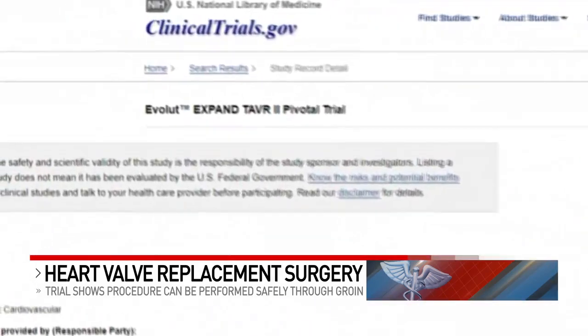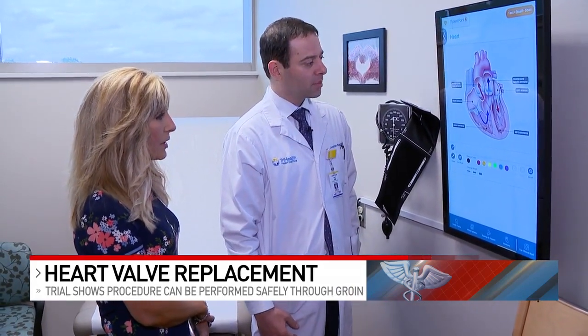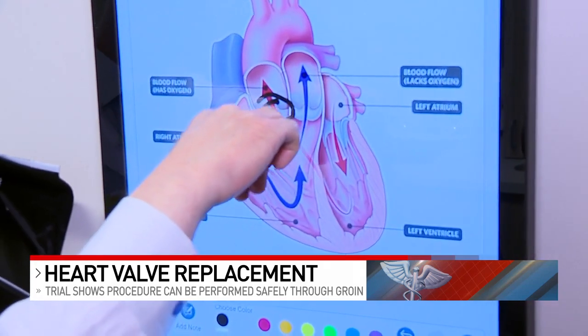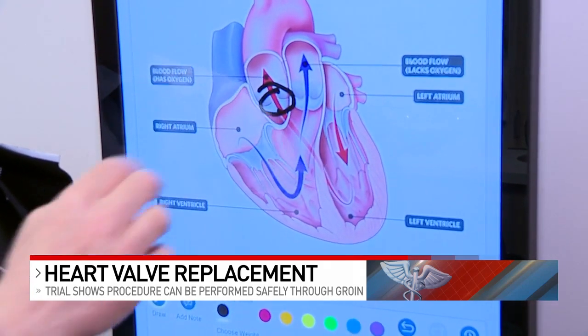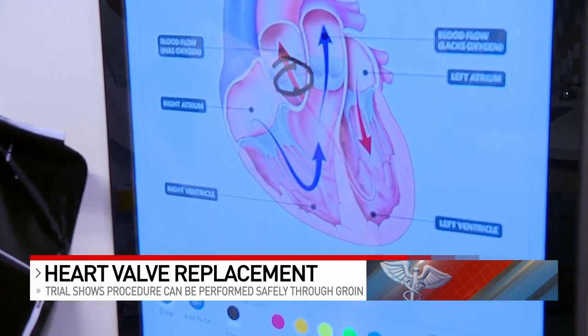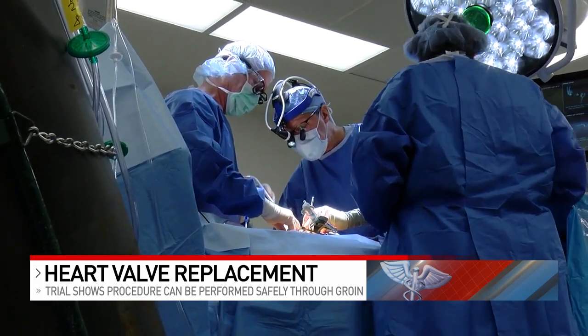this new study found that these valves put in through the groin are just as good as open heart surgery. As surgeons have continued to perform more of these less invasive valve replacements, they cross the valve with the new valve and use x-rays to place it in the right position. Complications and recovery times have continued to go down.